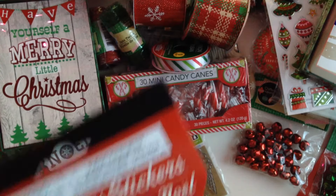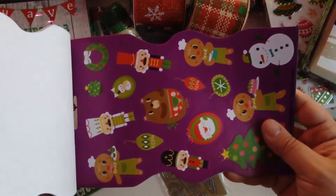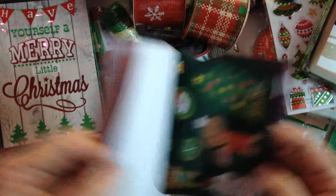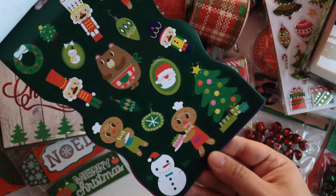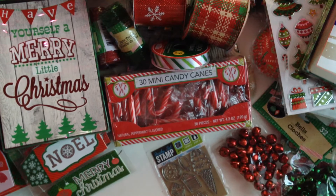The last thing I got is this Christmas sticker book — super cute little stickers, I love the images! But yeah, you guys, that's everything I picked up at the Dollar Tree.